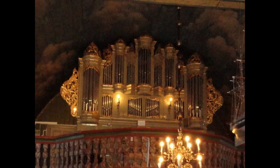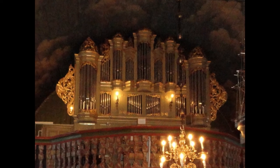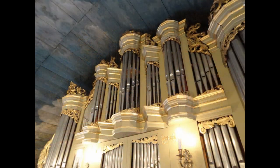The church got its first organ in 1776, and even though it has been replaced by a modern one, they have managed to keep the front of the 1776 Blücher organ intact.